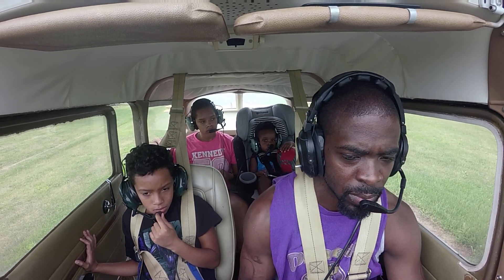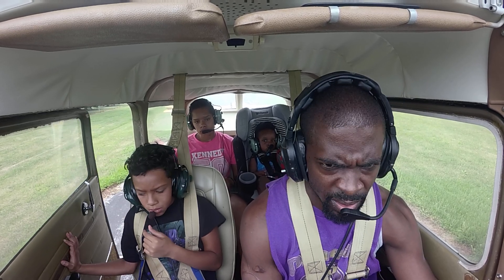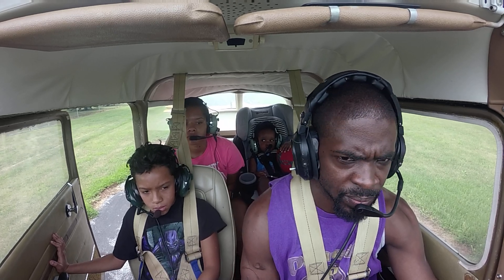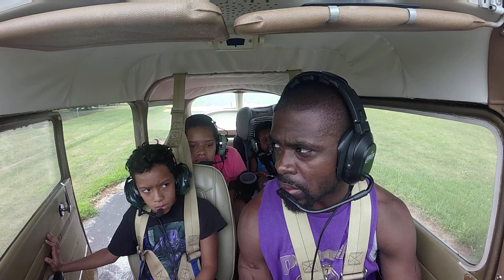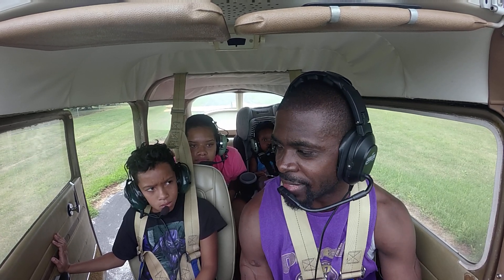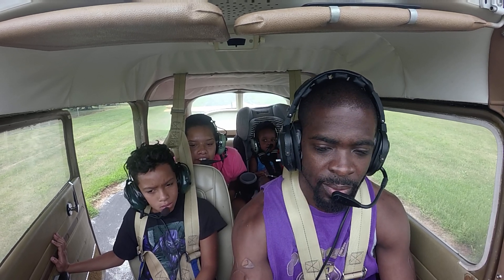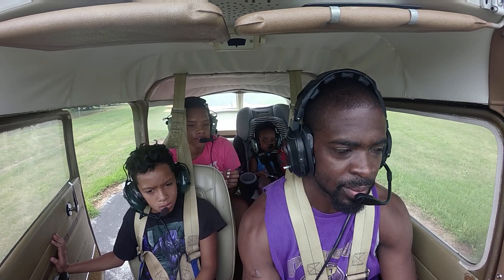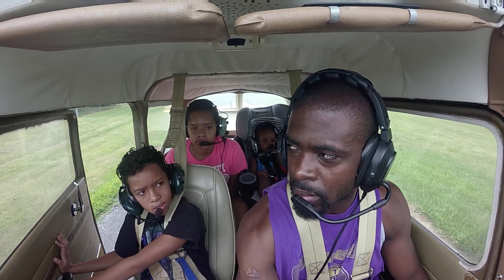Alright, my altimeter is set. I'm matching my DG to my compass. We're looking at zero seven zero — so what's our closest runway? Not zero seven zero, one seven zero — one five. Taxiway alpha closed west of alpha one, runway niner run-up area, advise on initial contact, information Charlie.